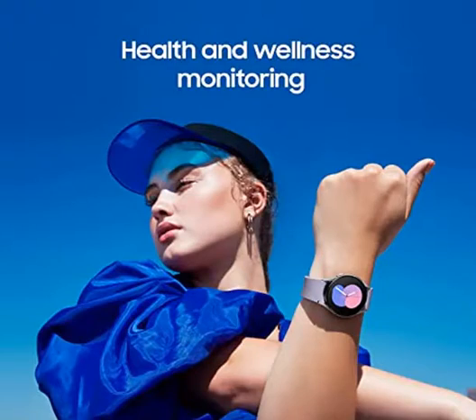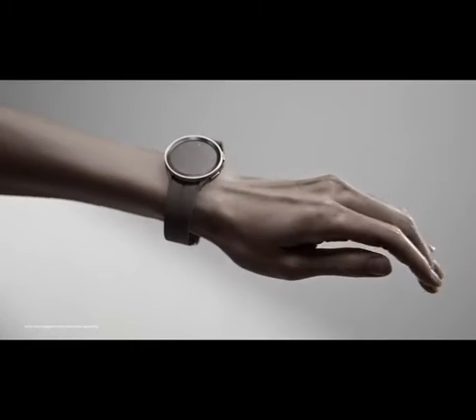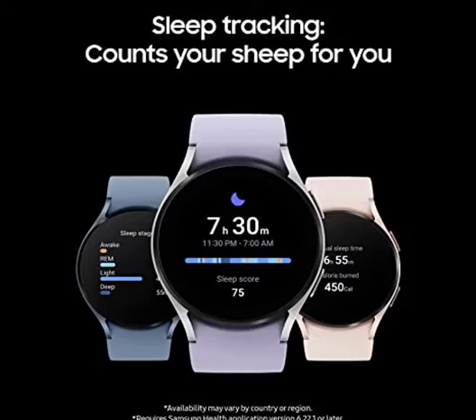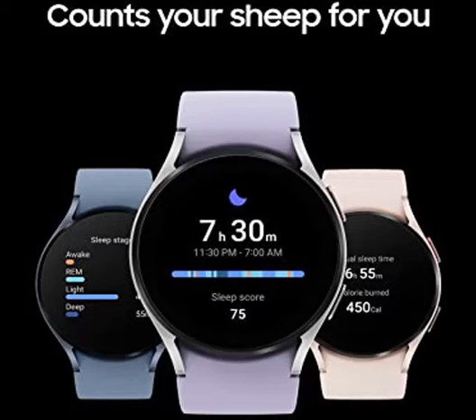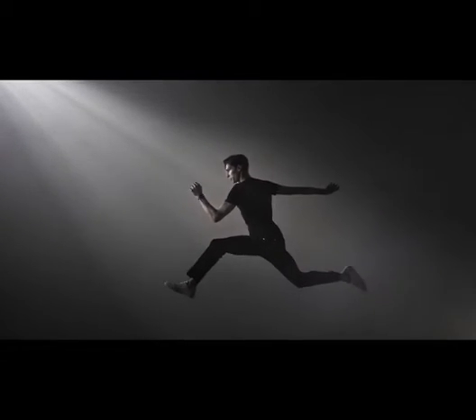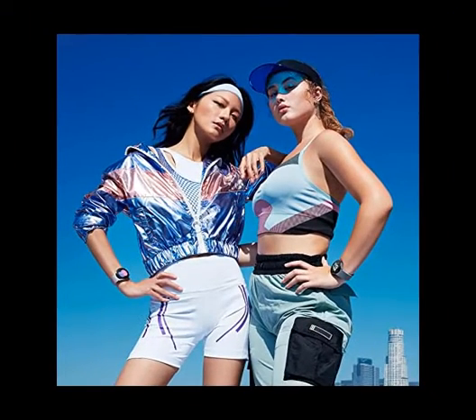Auto Workout Tracking: make the most of every adventure with auto workout tracking — from running to rowing to swimming — automatically in just minutes, and manually tracking more than 90 exercises including complex activities. Improved Battery Galaxy Connected Experience: meet the watch that goes as long as you do — Galaxy Watch 5's improved battery keeps up with your busiest day.